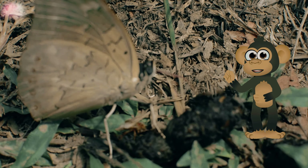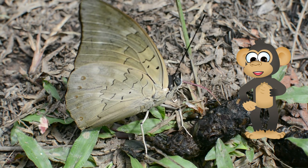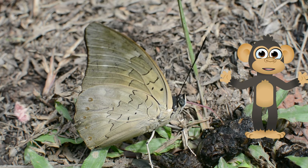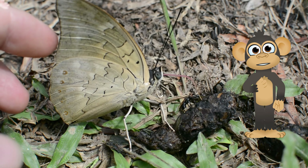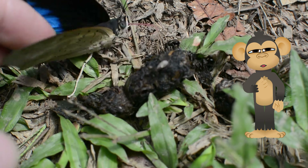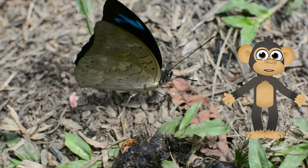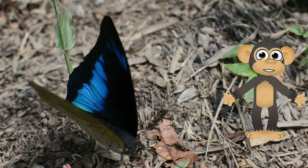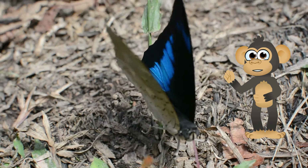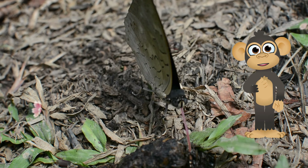There you have it, curious monkeys! We explored the incredible transformation of butterflies, from eggs smaller than raindrops to magnificent winged wonders! We discovered how they help flowers spread their love and how some butterflies can travel the distance of a whole country! Butterflies are more than just pretty wings — they're a vital cog in the machine of our planet! So the next time you see a butterfly fluttering by, take a moment to appreciate its beauty and the important role it plays in our world!